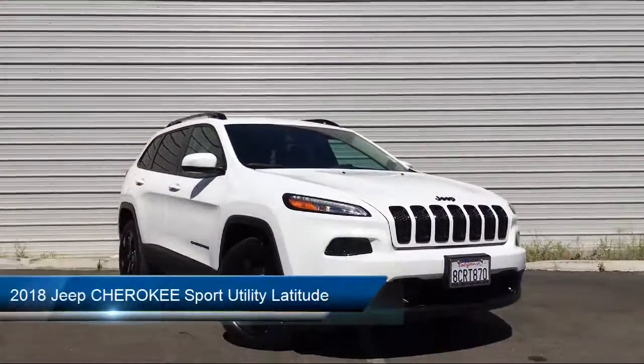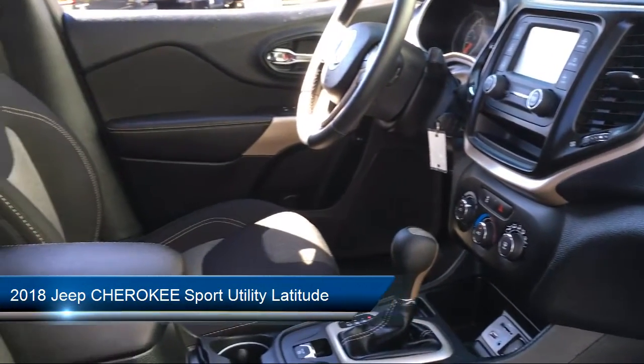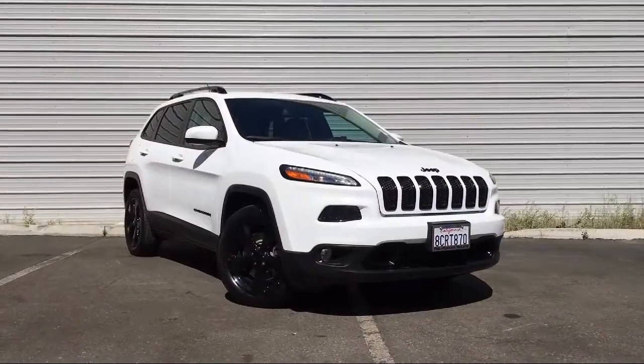It comes equipped with tire pressure monitoring system, roof rack, altitude package, rear spoiler, keyless entry, and Bi-Xenon HID headlamps.